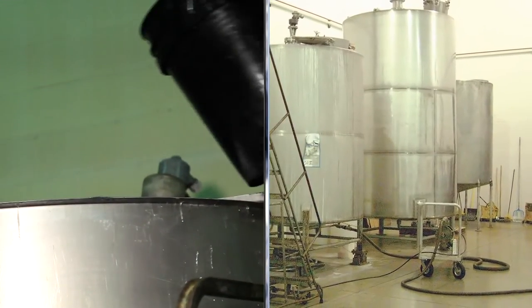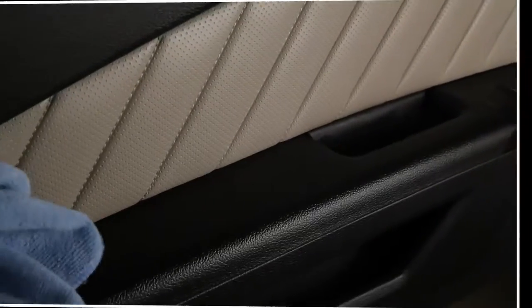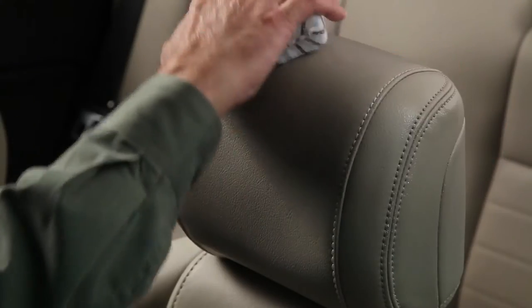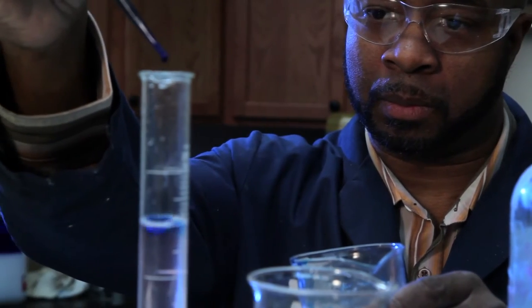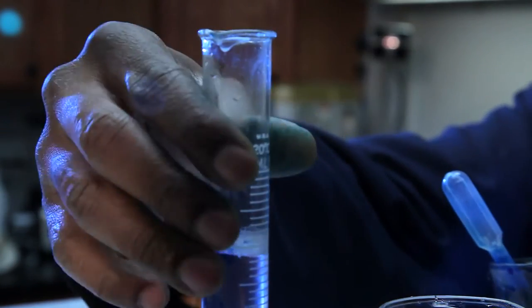Our products are manufactured and tested to ensure maximum protection. Our interior protection products contain additives that not only make the leather or vinyl more pliable, but also contain a flame retardant to help prevent burns. With nearly 50 years of experience, we continue to research and develop upgraded formulas that contain the latest in technological breakthroughs.